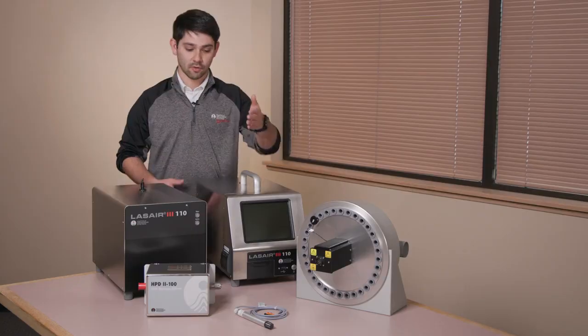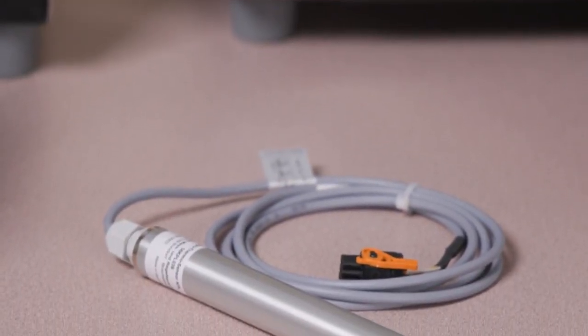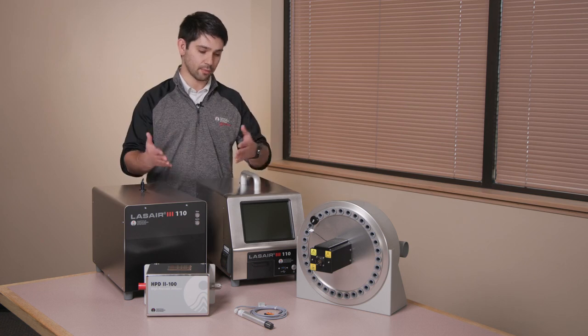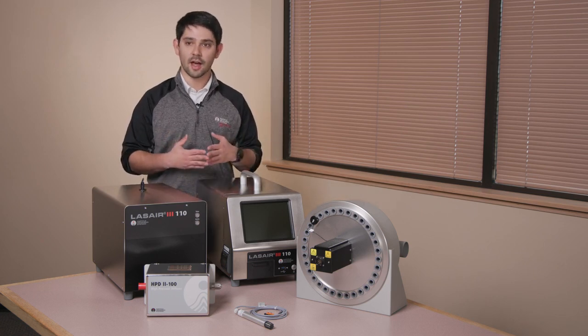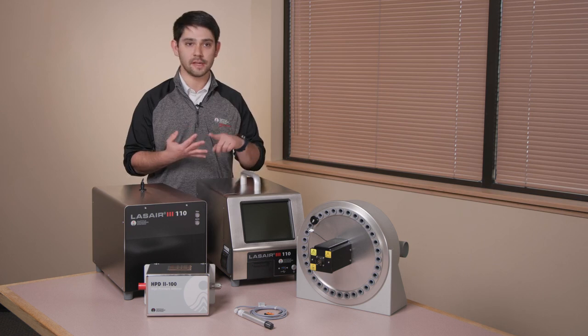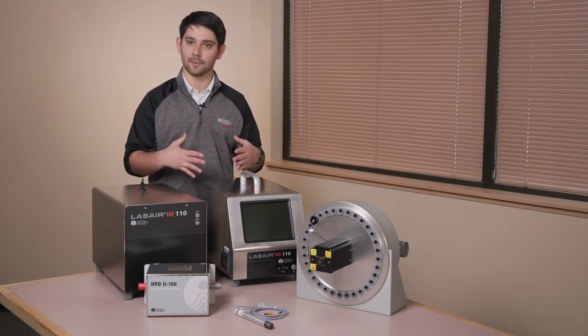Additionally, we have analog inputs that can be inserted into our particle counters to extend the data output. That includes things like TRH probes — we have an example of the TRH probe sold by Particle Measuring Systems right here. This can be plugged directly into the back of the particle counter, adding temperature and humidity data in real time alongside particle counts. It could also be any analog input such as a differential pressure meter or flow meter — anything with that connection can be plugged in and programmed with this instrument.